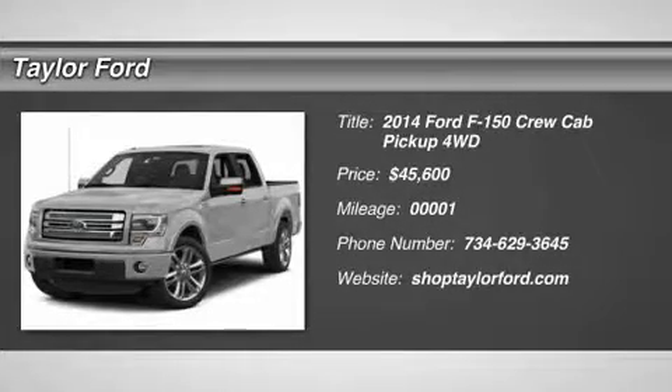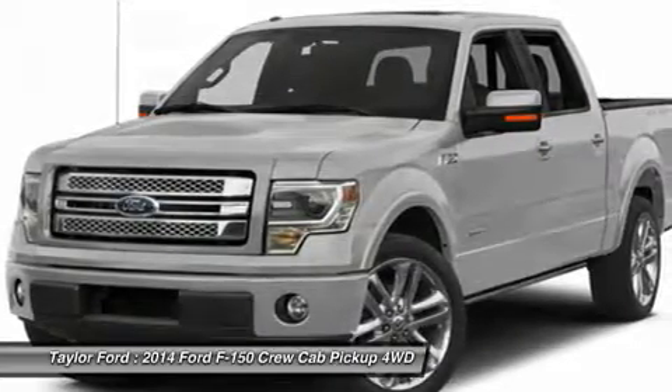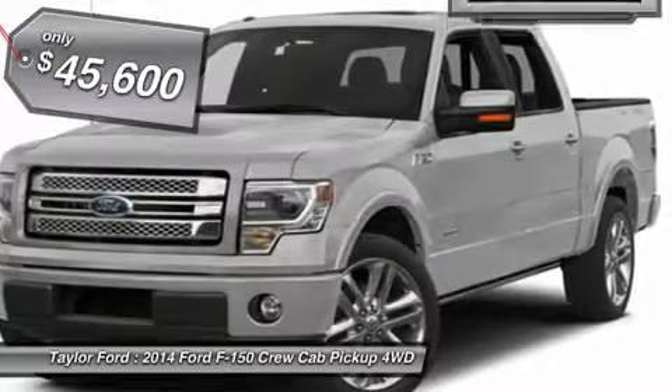The 2014 Ford F-150. A Ford F-150 knows how to handle any situation. It's built to follow orders, no whining, and is priced below $50,000.